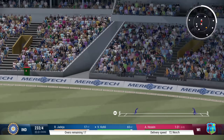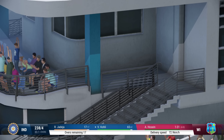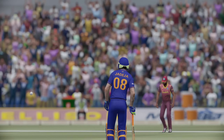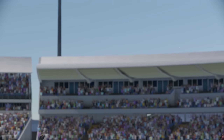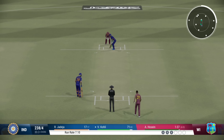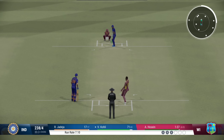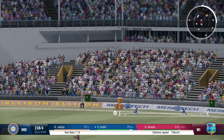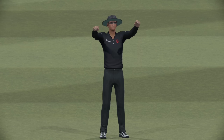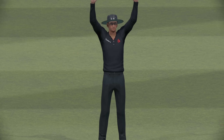Middled that one — great timing. That was timed very, very well. Great shot — driven down the ground and flew over the boundary. Absolutely nailed it — that's a brilliantly aggressive shot. Gets onto the front foot and it's flown over the boundary.